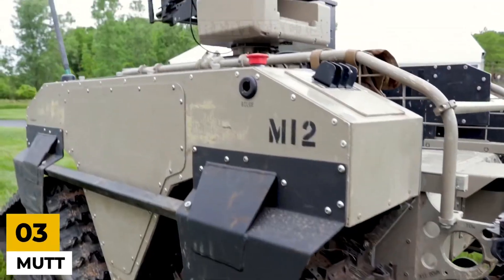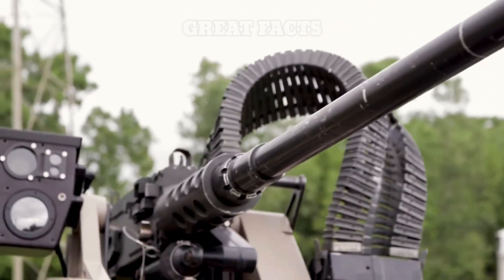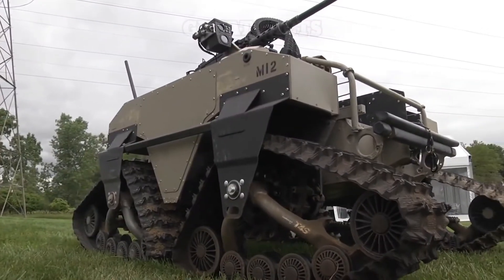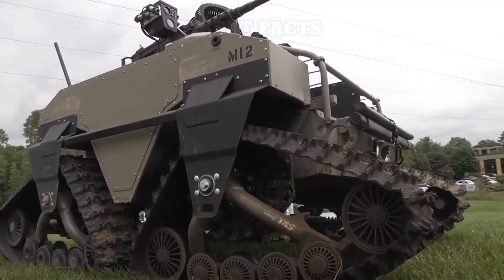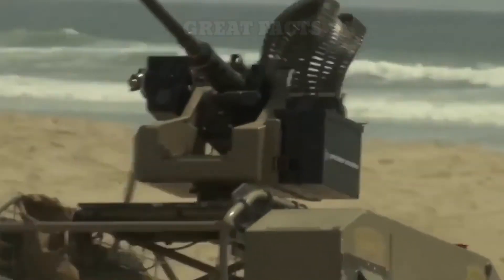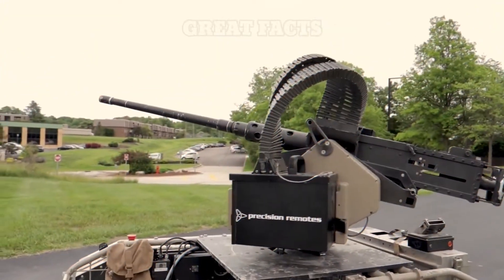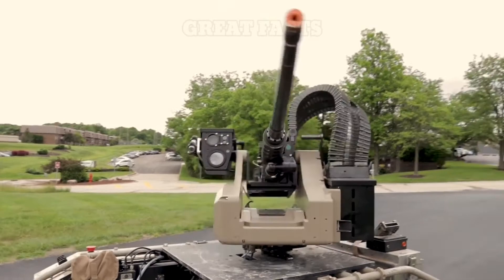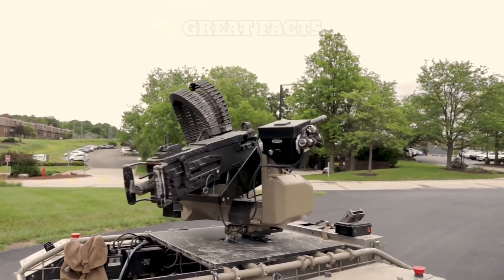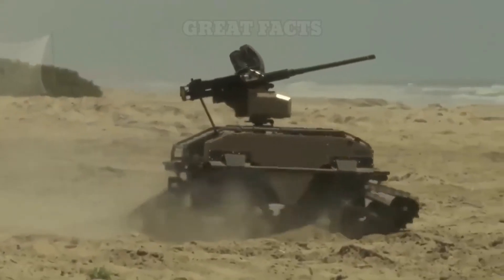Number 3: MUT, which stands for Multi-Utility Tactical Transport. MUT is an unmanned ground vehicle that comes in two versions: wheeled and tracked. MUT accompanies fighters, making travel easier by decreasing the amount of equipment they carry while crossing difficult terrain on foot. This autonomous war vehicle comes in three sizes: tracked, 6x6, and 8x8. The 8x8 MUT is 112 inches long by 60 inches wide, carrying up to 1,200 pounds. It can provide up to 3,000 watts of power and travel for up to 60 miles on a single tank of gas.